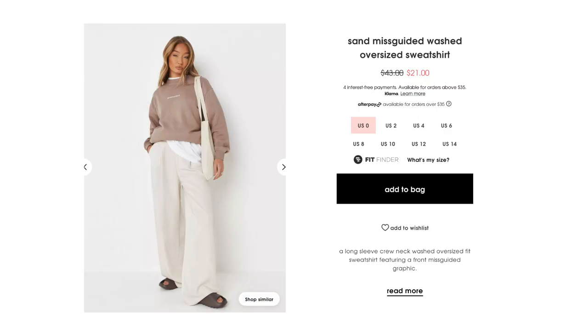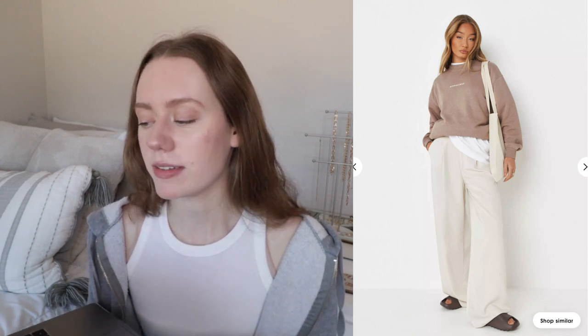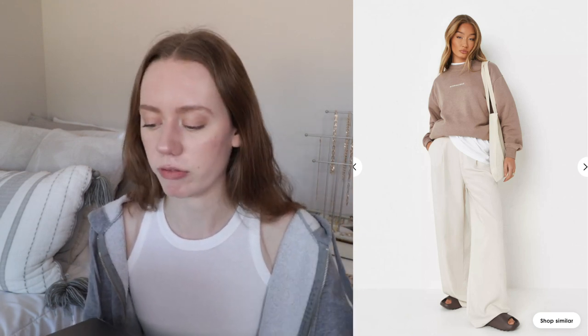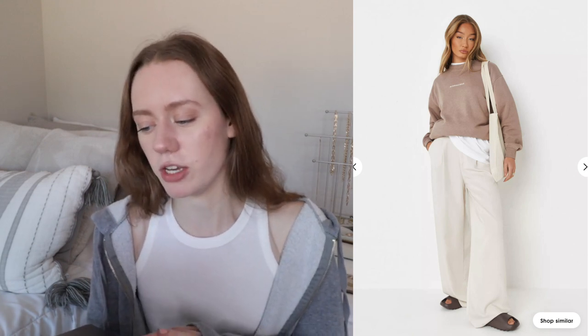Lastly for clothing on Missguided, I saw the sand washed oversized sweatshirt. I have it in blue but one day I was cleaning the bathrooms and got bleach all over it. So I definitely want to get the sand version and make it exclusively for lounging or pajamas so it won't get ruined again. It's a super cute brown color that I could dress up with flare pants or even tuck into the maxi skirt.